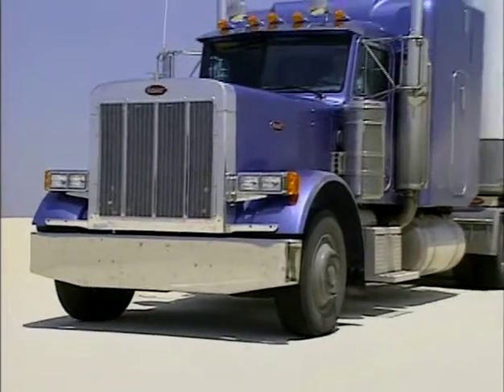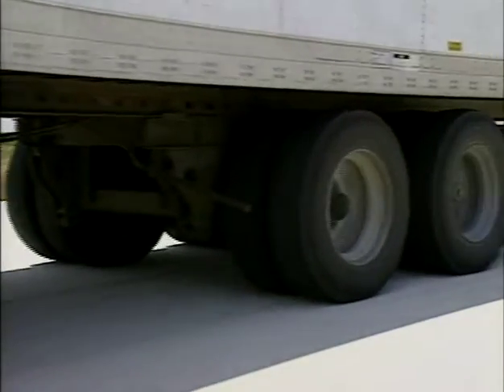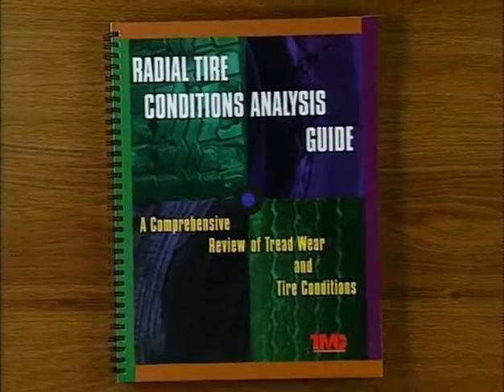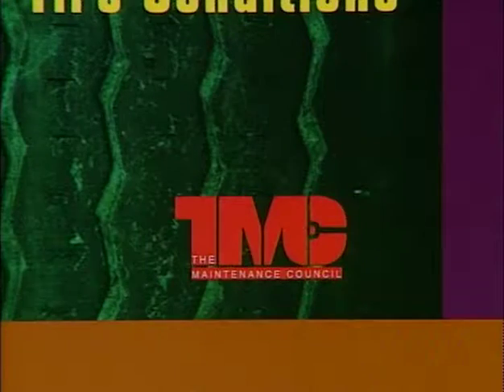Ride disturbances may also be evidence of tire problems, or equipment problems that can lead to tire problems. You'll find more information in industry publications like the Radial Tire Conditions Analysis Guide, available from the Maintenance Council of the American Trucking Associations.